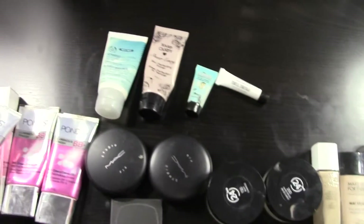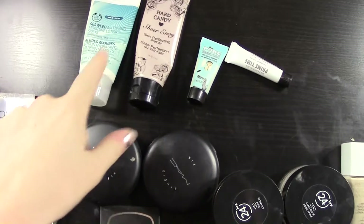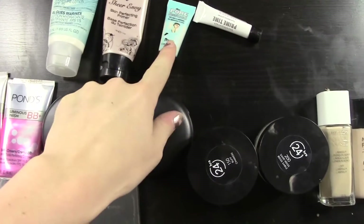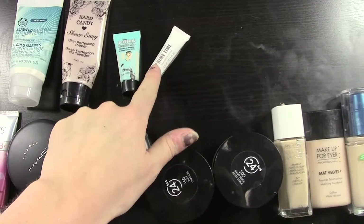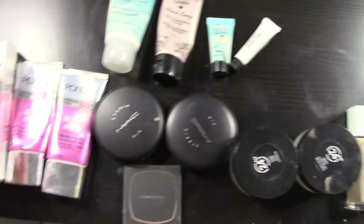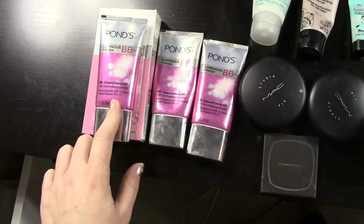Okay so I pulled up my foundations and my primers and I'm going to try and run through these really fast. This is my Body Shop Day Cream, Hard Candy Primer, Benefit Primer, and Bare Minerals Sample Primer. And then a whole bunch of BB creams from Pond's in different colors, some that I haven't opened yet.